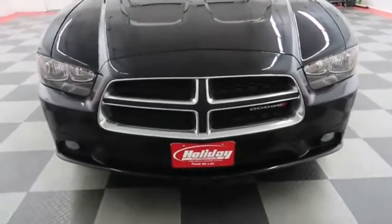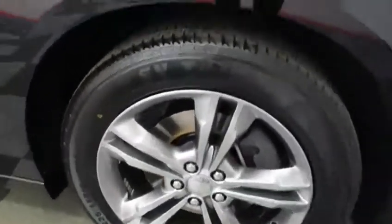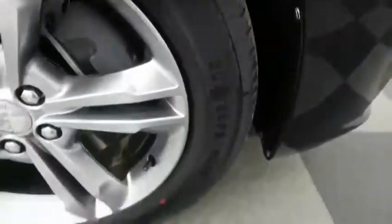Right away up front, you've got a beautiful chrome trim on the grille. The hood is in excellent shape — I do not see any noticeable scratches. There is an alloy rim, and taking a look at the tread on the tire, you have Advanta tires here.